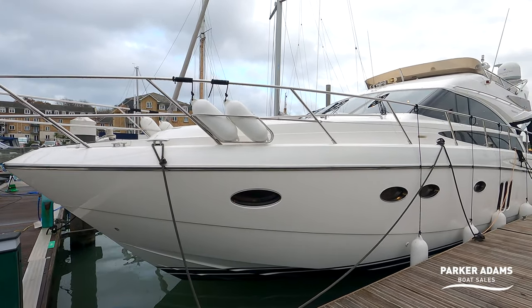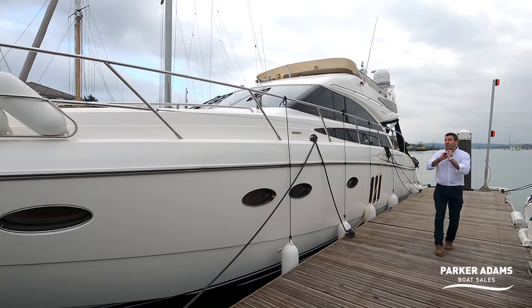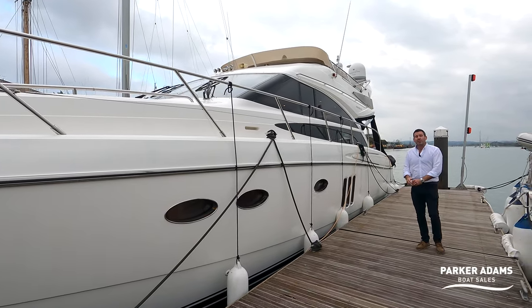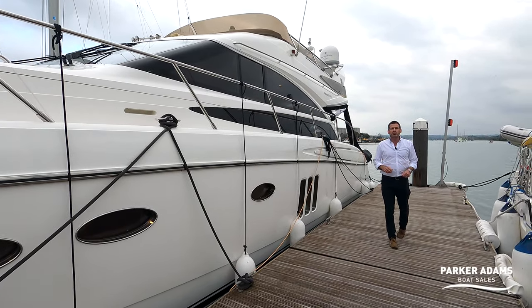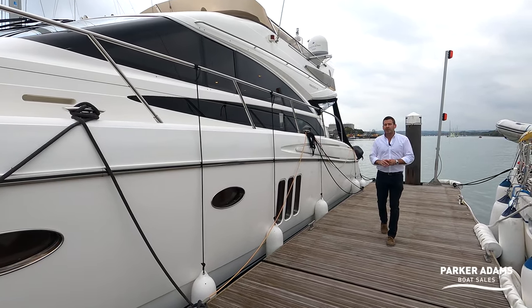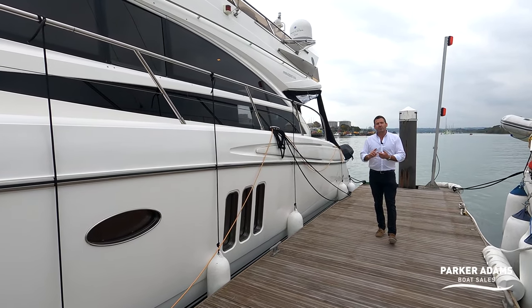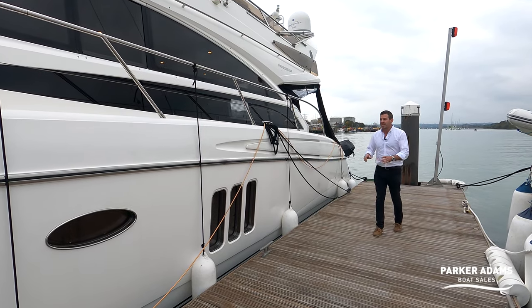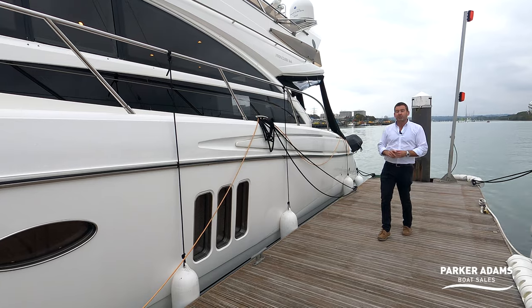Hi there, welcome to another video from Parker Adams Boat Sales. Today we're here in East Cowes Marina to show you this — a Princess 54. It's a 2007 build for a 2008 delivery boat, and we're lucky enough to sell a few Princesses including a Princess 52 and a couple of Princess 50s, but we've not had the luxury of doing a walkthrough tour on a Princess 54.